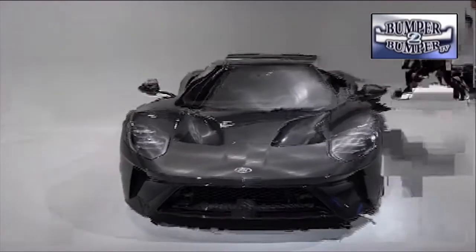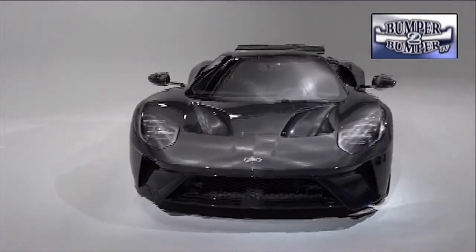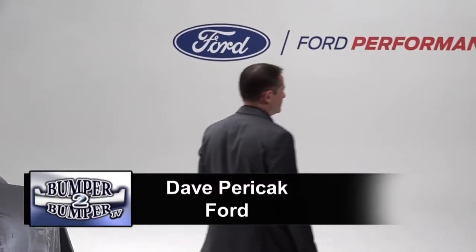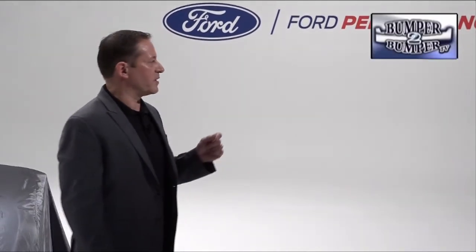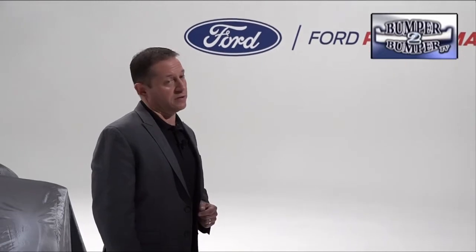Ford, which has been focused on trucks and SUVs recently, reminded the world they also play in the performance realm with the debut of a new version of the GT Supercar — not a one-off show car. They call it the Liquid Carbon Ford GT, and it is one of the most exclusive Ford GTs. It comes from a very labor-intensive and handcrafted process. Each car is made from a single batch of material to ensure that the carbon weave flows properly from one panel to the next.